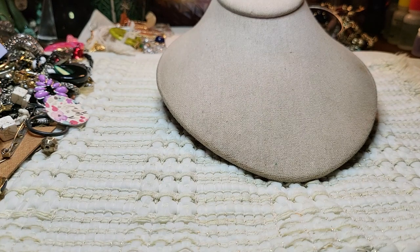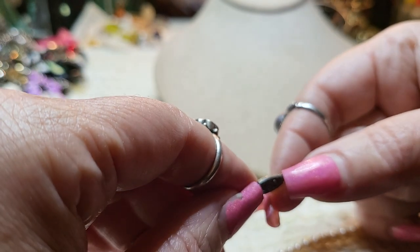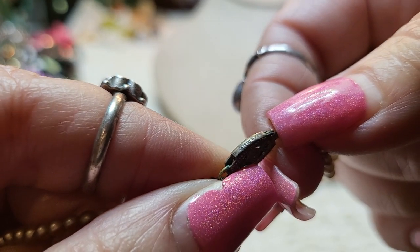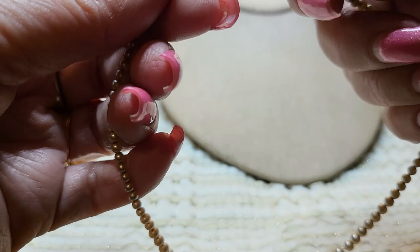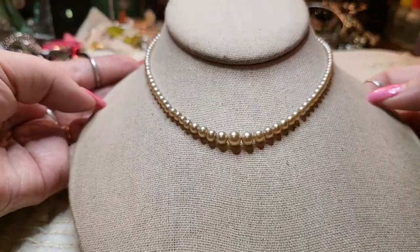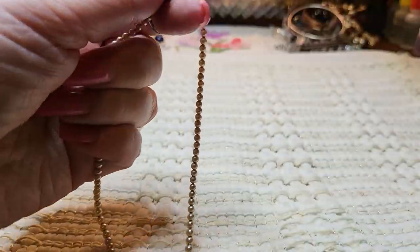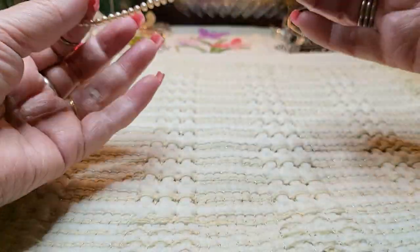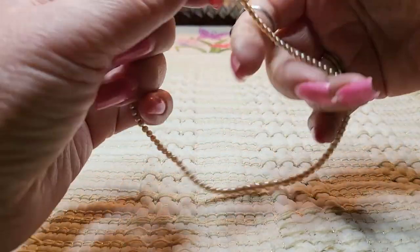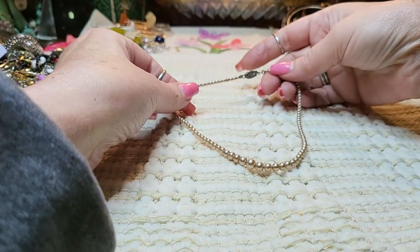We have a pearl necklace — a little baby pearl necklace. Oh my gosh, it's sterling! Yes, it's sterling, it says right there. And I'm giving this to my brand new baby granddaughter — I just got her in December. I was looking for a keepsake for her and this would be perfect. I don't think that these are real pearls, but it is super cute. Look how little it is.